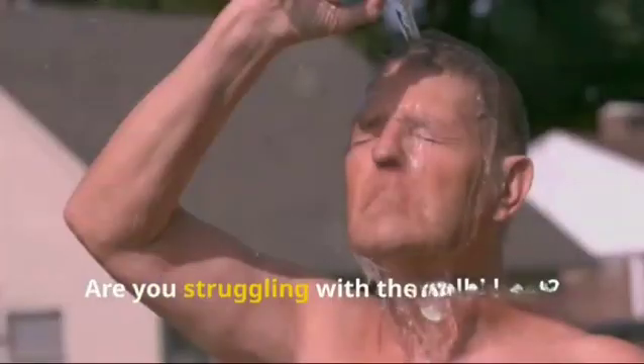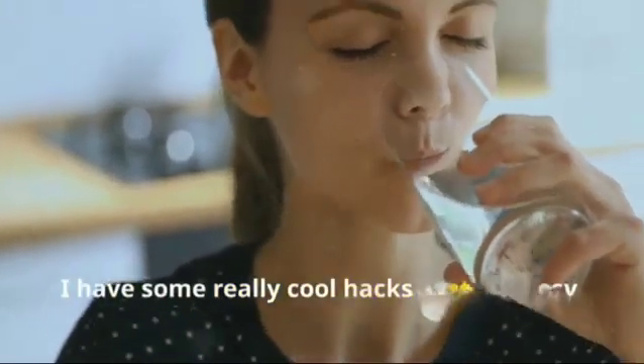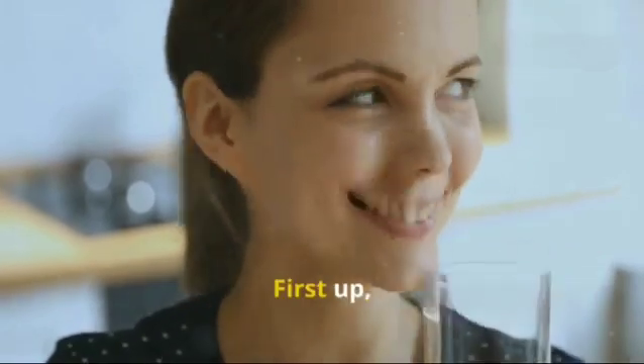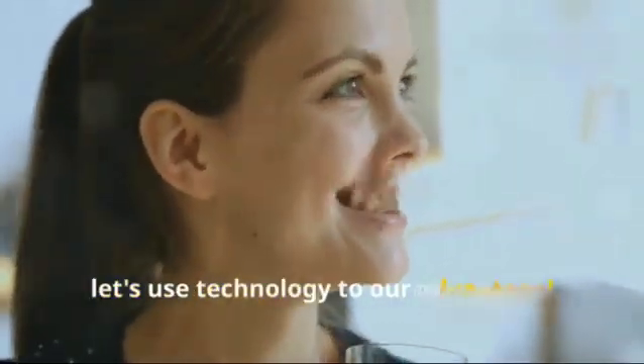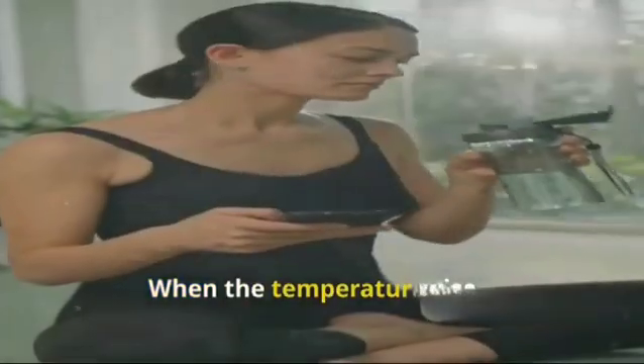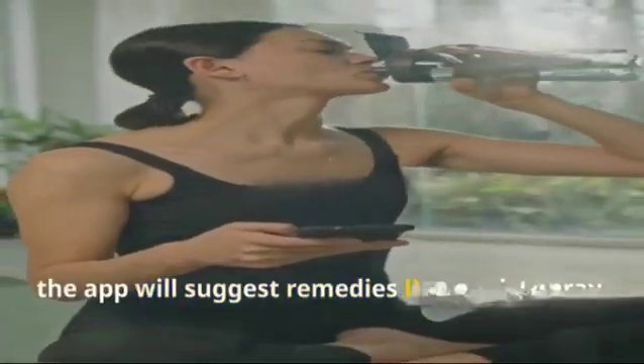Hello friends, are you struggling with the Delhi heat? Don't worry, I have some really cool hacks that are easy, affordable, and perfect for Indian homes. First up, let's use technology to our advantage — use a heat sensor connected to a smartphone app to monitor the temperature in your home. When the temperature rises, the app will suggest remedies.